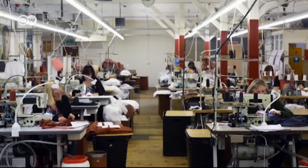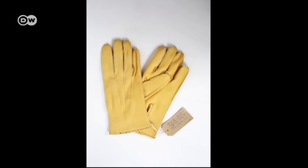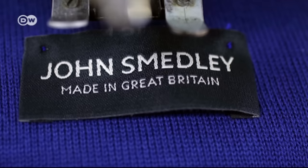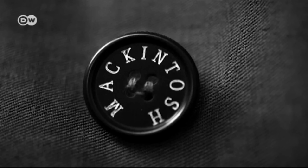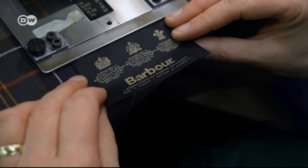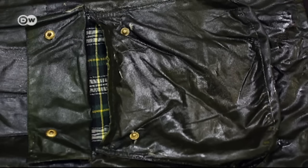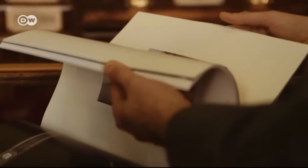The brands he chose to profile are all traditional, pricey, and timeless. But that doesn't mean time has stood still for these companies. Scottish raincoat manufacturer Macintosh is now Japanese owned. Barber now produces much of its outerwear outside the UK to cut costs, though its classic waxed cotton jackets are still made in Britain.